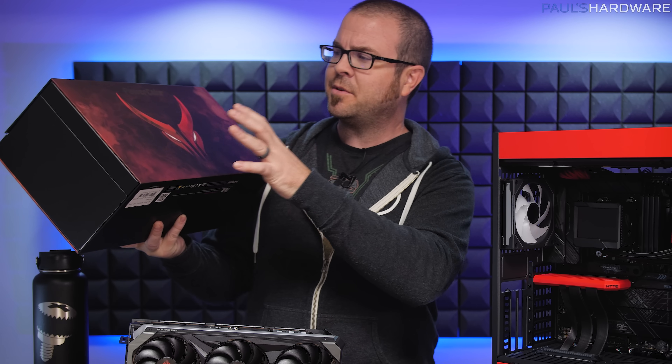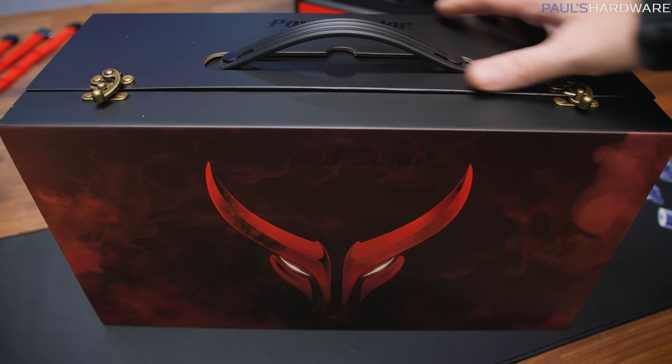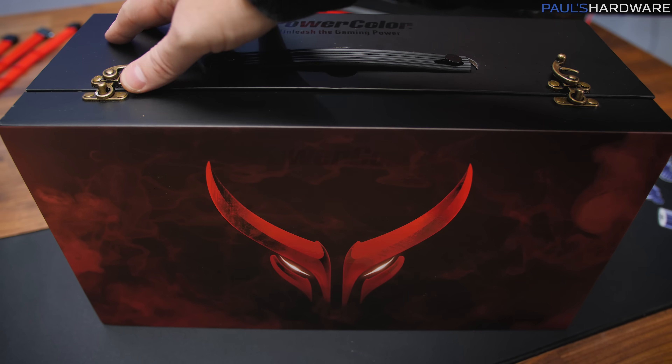Given the Red Devil theme, it looks the part with the Red Devil logo right there on the front, as well as these pretty fancy-looking clasps that took me a second to figure out, but fortunately it's not that tough to open.